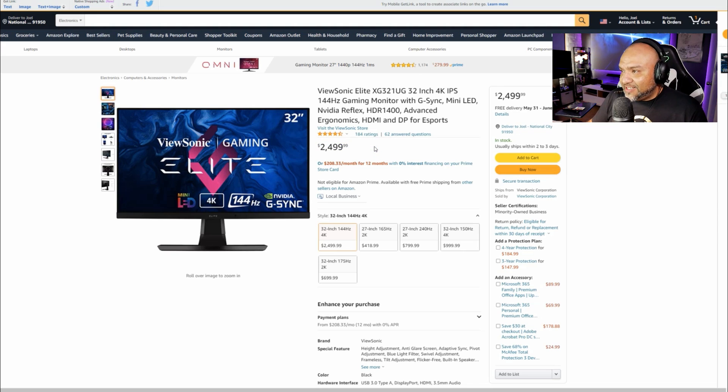For comparison, the ViewSonic XG321UG — a similar 32-inch Mini LED 4K IPS gaming monitor — costs $2,500 but only has 144Hz and HDR 1400, versus Samsung's 240Hz and HDR 2000. At $2,500 you could buy the brand new Samsung QD-OLED 55-inch and still save money. I really hope the Samsung Neo G8 is priced more reasonably, but I'm excited to test it.